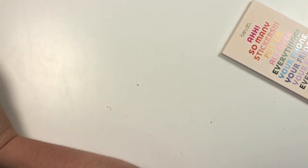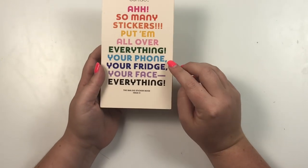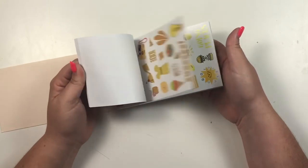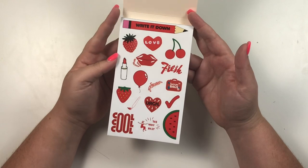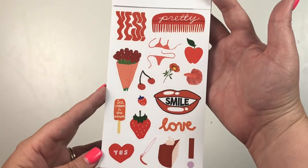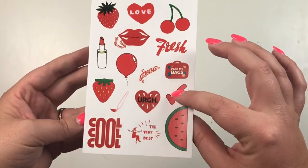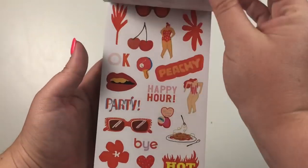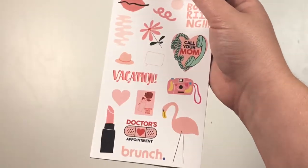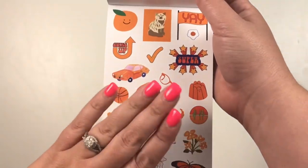Now we're going to look at the stickers. This is the fifth sticker book from Bando — so many stickers, put them all over everything. They're sorted by colors which I already love. We've got red, then orange, fading into pink. I don't have a lot of orange stickers so I kind of love that they separated these by color, because that's how I plan — I pick a couple of colors and look for those colors.